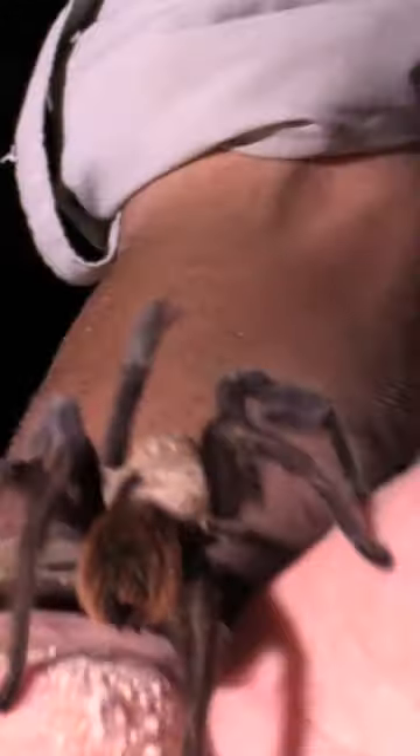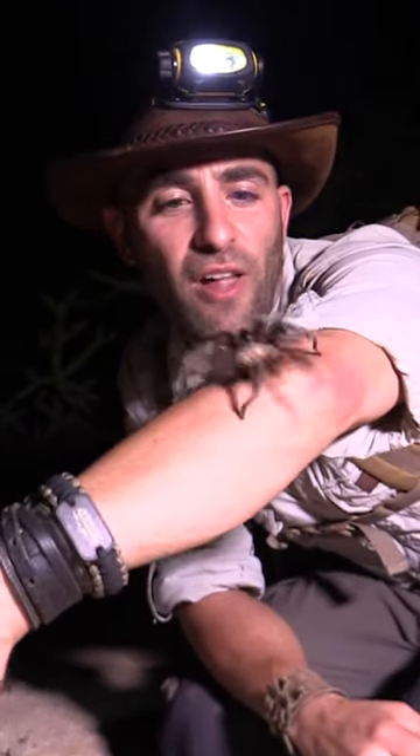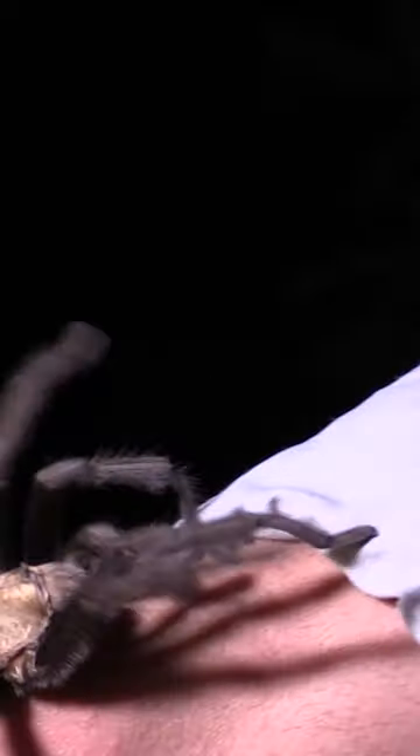That is a big spider right there — look at that, what a handsome fella. I can feel all those little tiny hairs on his legs crawling up my arm. Hold on, I don't want you going up there. Now he is up — is he on my back?